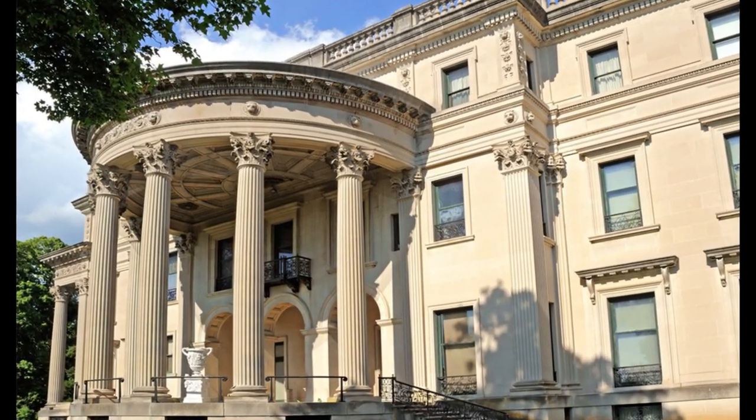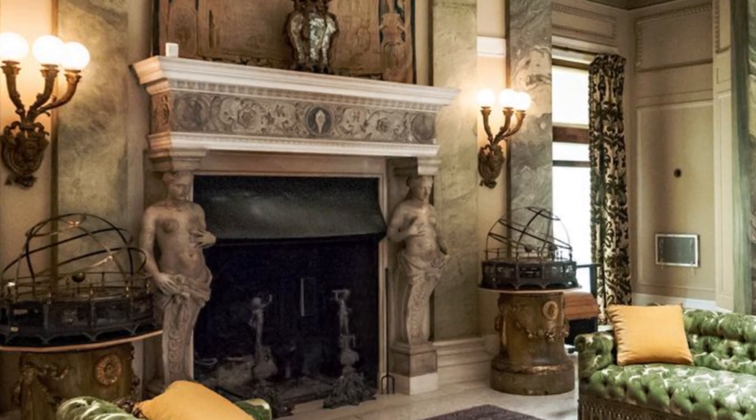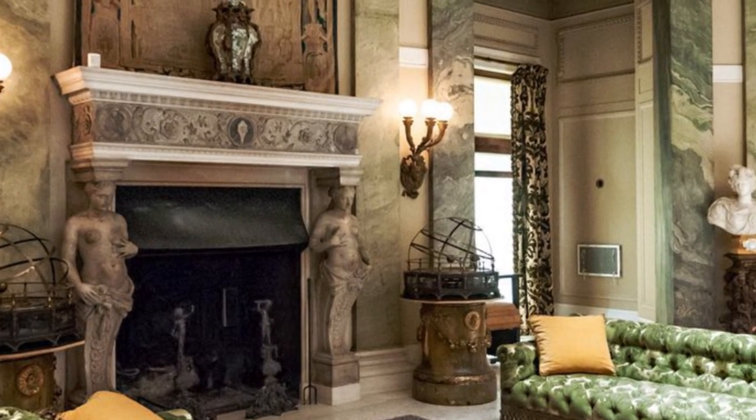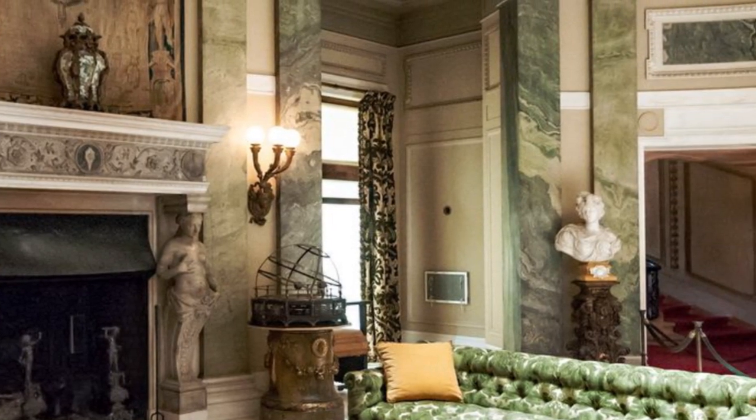Vanderbilt Mansion is a historic house museum in Hyde Park, New York. The property, historically known as Hyde Park, was one of several homes owned by Frederick William Vanderbilt and his wife Louise Holmes Anthony.